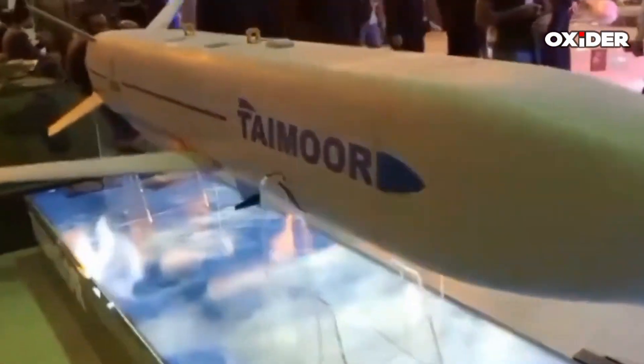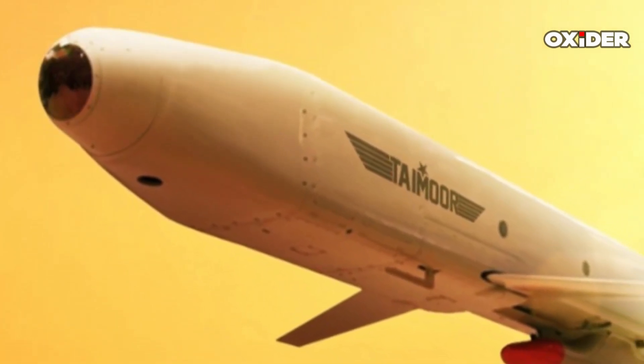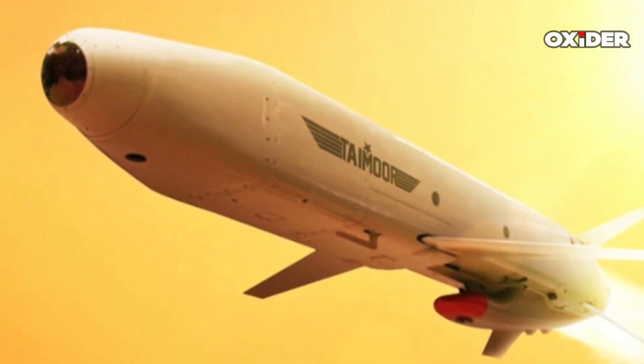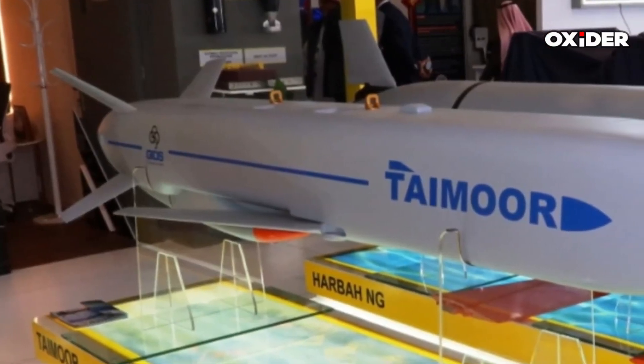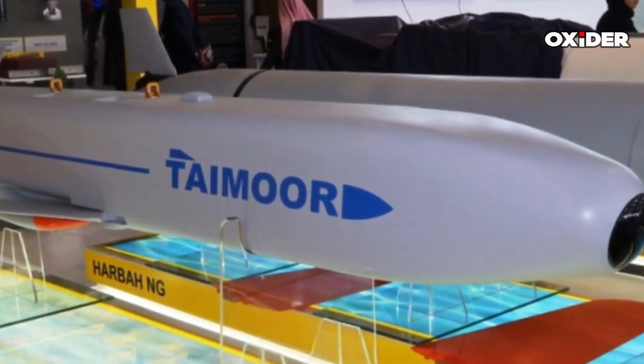As of now, the Taymor missile system is reportedly in the development phase, indicating that further enhancements and evaluations are expected as part of Pakistan's military modernization efforts. The missile's introduction into service is anticipated to boost Pakistan's operational readiness and deterrence capabilities in regional conflicts.